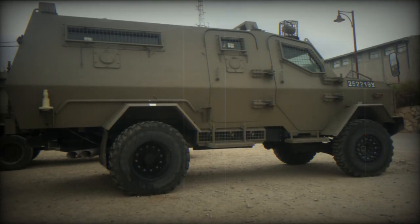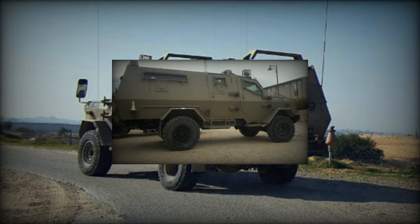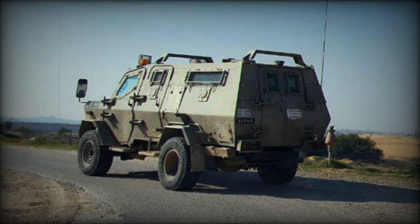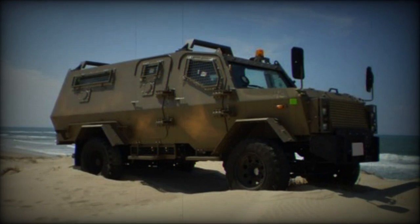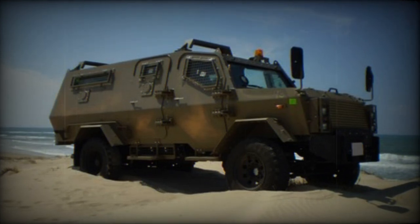One of the standout features of the Wolf IMV is its modular armor, which extends throughout the entire hull. This armor offers comprehensive protection against a range of threats, including landmines and improvised explosive devices (IEDs). An additional layer of survivability is provided by the vehicle's run-flat tires, allowing it to move out of harm's way even when the tires are damaged.